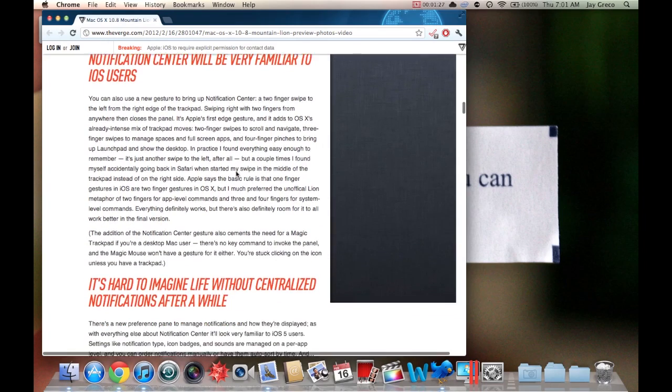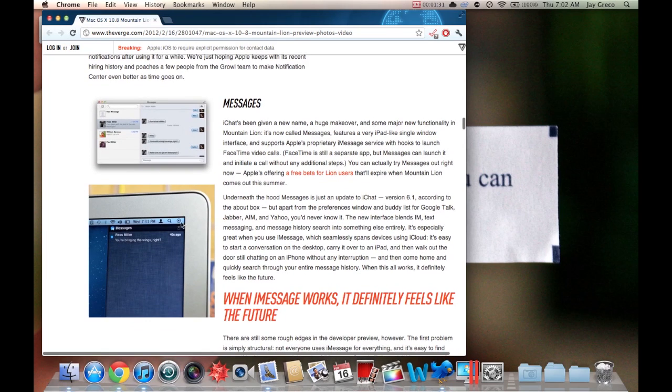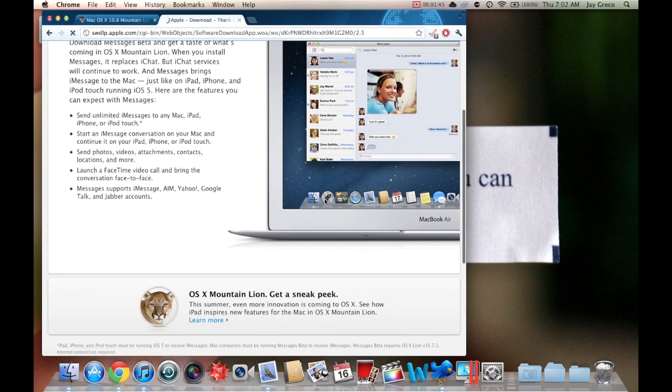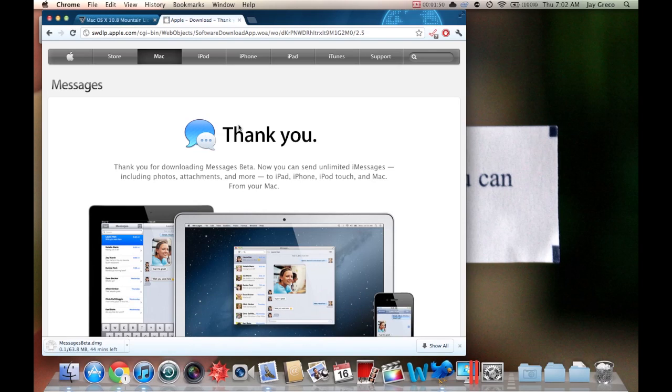Here's the big thing: Messages. It's iChat but with a new name, and it has iMessage built in. If you go to this link you can actually download the new Messages app — just click the download link for iMessage for Mac. I'm going to open that up and do a quick review in a little bit.